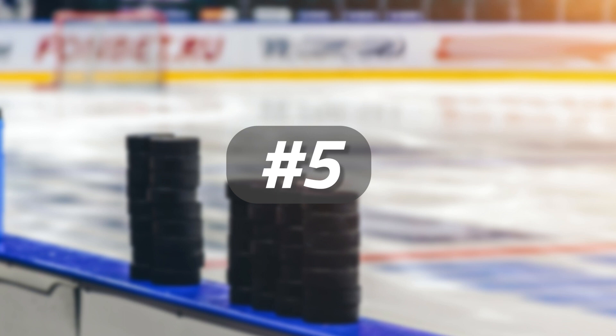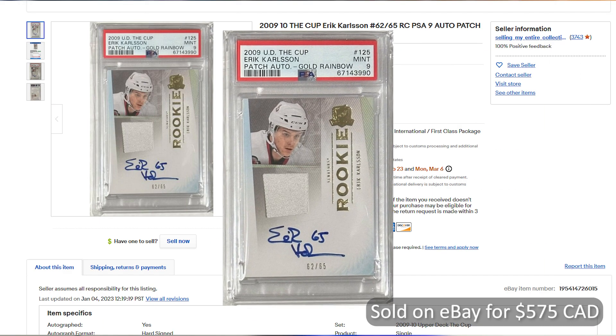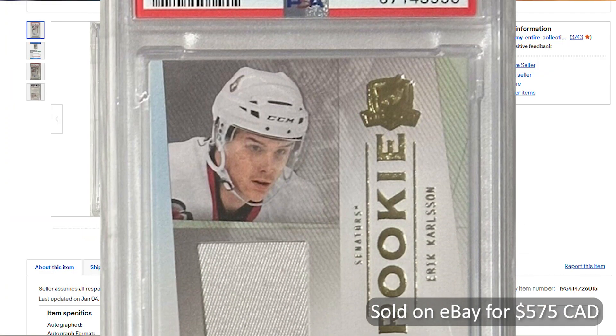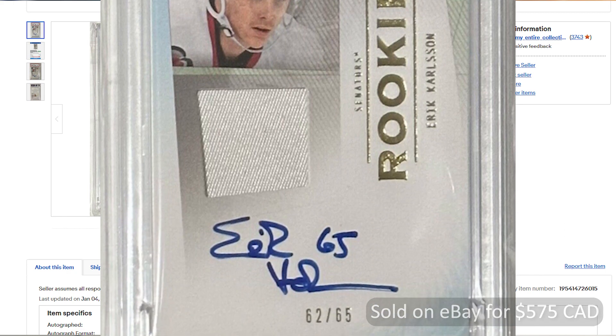Coming in at number 5 and selling for $575 Canadian on eBay, it's another RPA from 09 The Cup, but this is a gold version. This was graded a PSA 9 and numbered 62 out of 65. This sold on January 5th with best offer accepted.